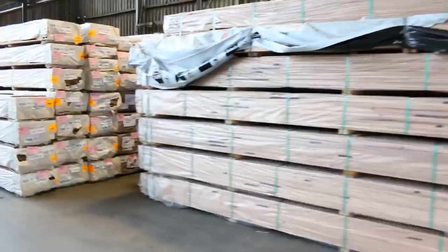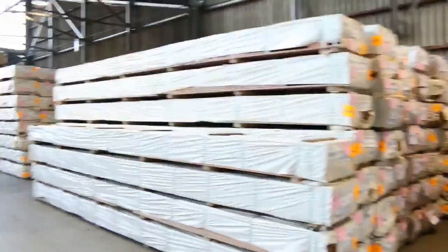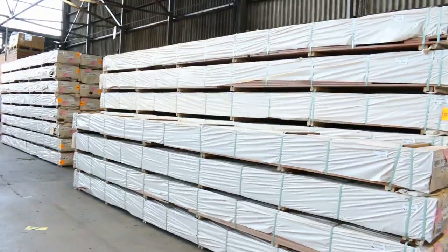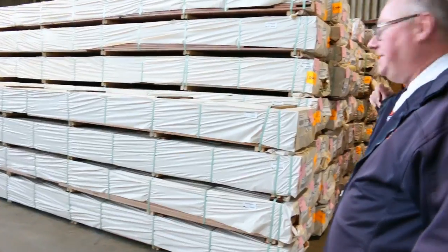There are mountains of stock here. Blackbutt decking, I can see spotted gum decking — 86x19, 135x19, 140x25, and 135x32. Blackbutt is in the 86x19.